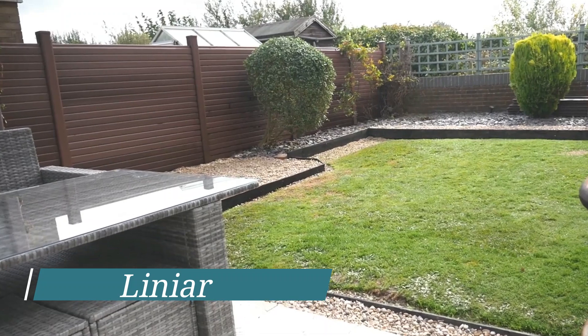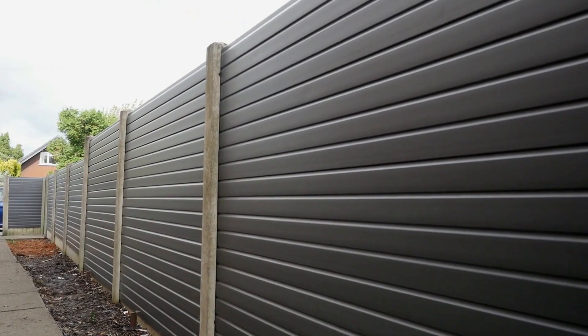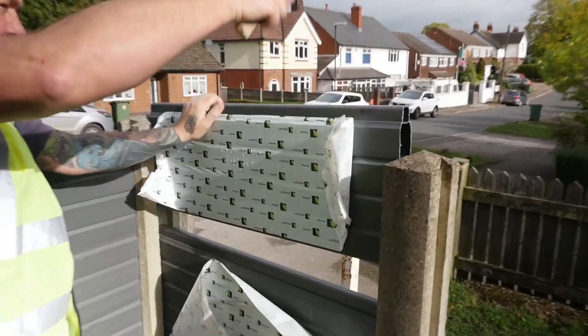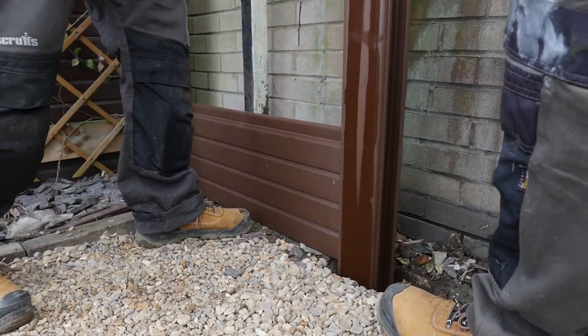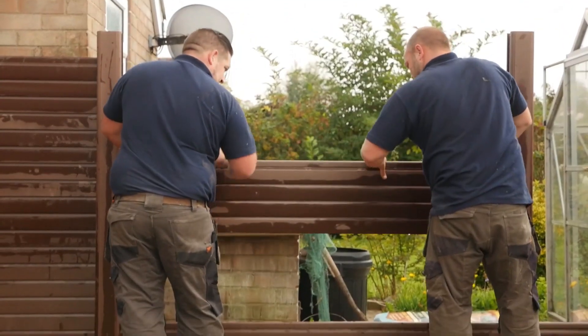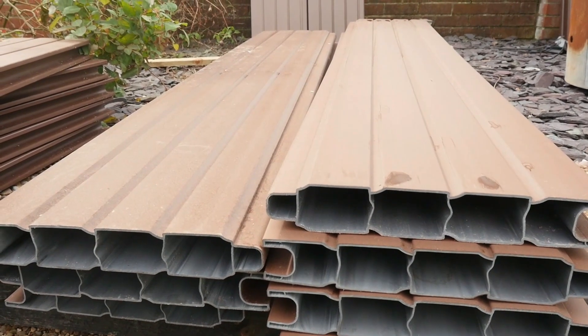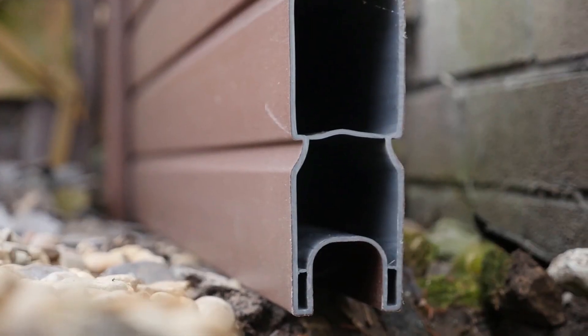Curious about what a fence from a company that prides itself on being at the forefront of the latest technologies looks like? Well, here it is. The standout feature is the use of PVC-U panels, which sets it apart from traditional PVC fences. These panels offer distinct advantages such as exceptional frost resistance up to minus 75 degrees Celsius, impressive flexibility, and strong impact resistance.